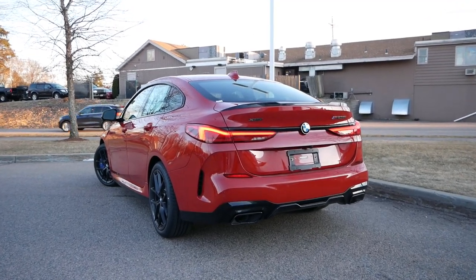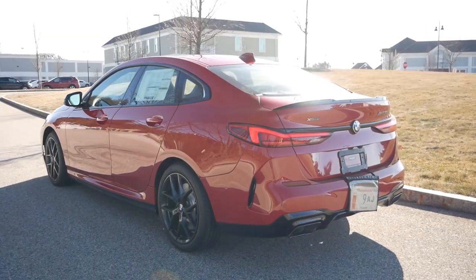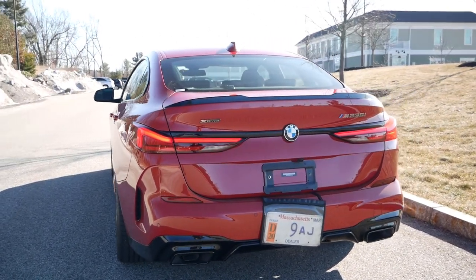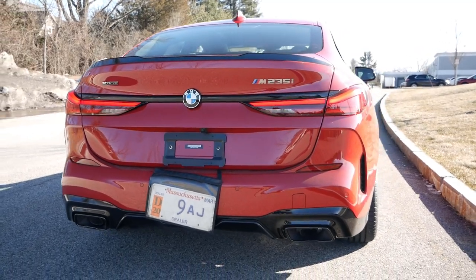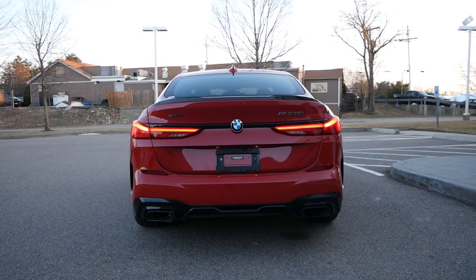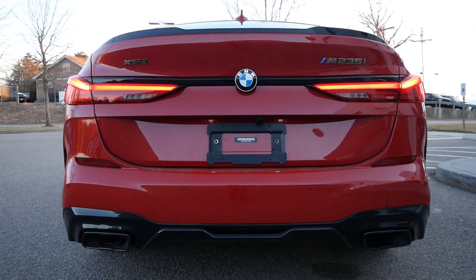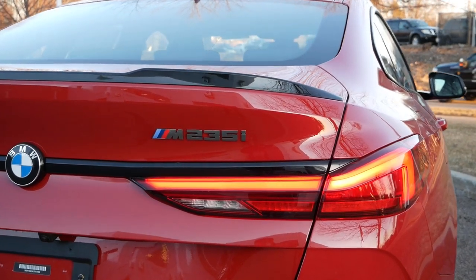Coming around back, the 2 Series Grand Coupe is essentially a baby 8 Series, and just like its bigger sibling, this car could be categorized as a sedan rather than a hatchback, unlike the 4 Series Grand Coupe. You'll get full LED taillights and dual exhaust tips, along with a gloss black rear diffuser and rear spoiler that continues the color contrast throughout the vehicle.